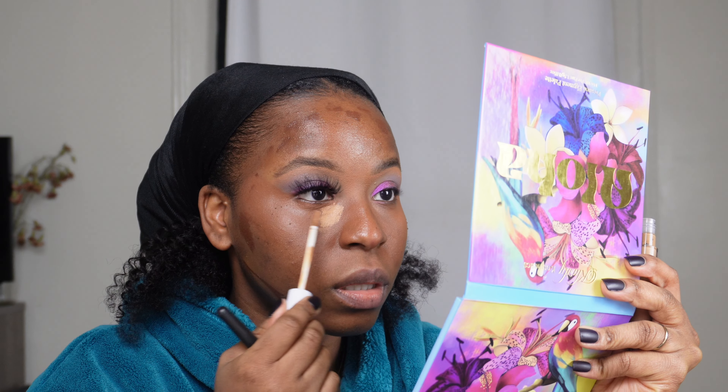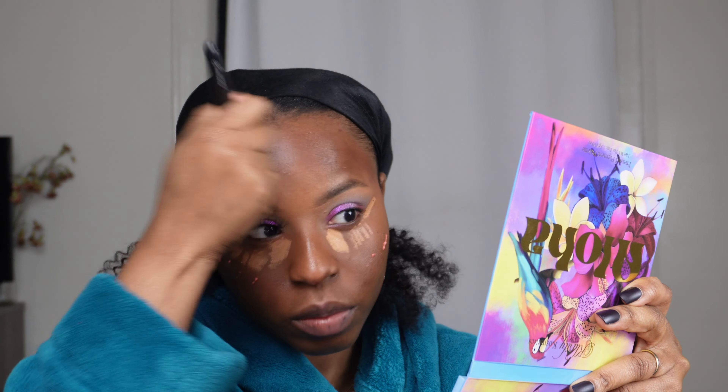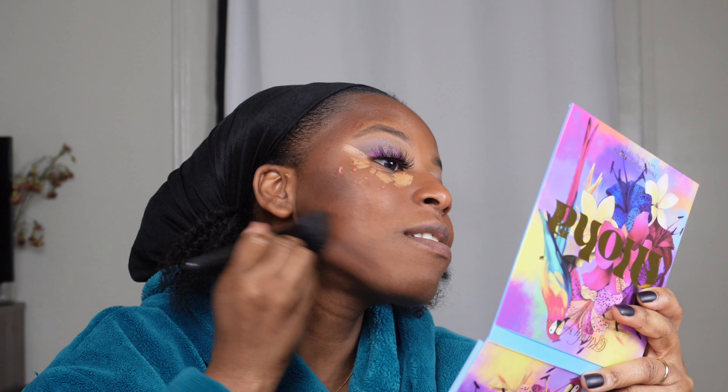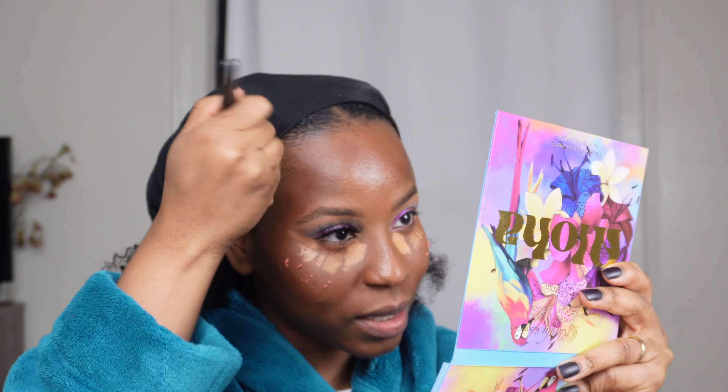Since we don't have a contouring shade, for bronzing we're going to use the shade Nice and Noir, real quick before this starts setting — this is my first time doing this. Oh, this looks really nice, I'm pleasantly surprised! Let's add this shade right here — lord have mercy. I put a little bit too much. Trust the process, trust the process — into the temples, into the hair.